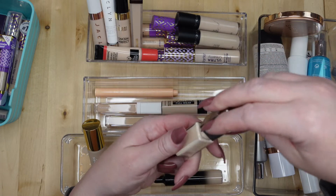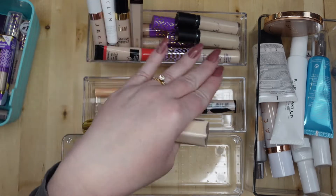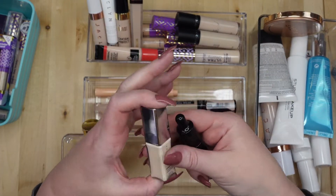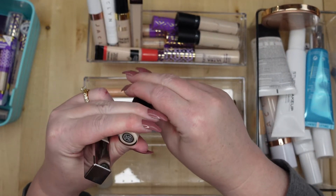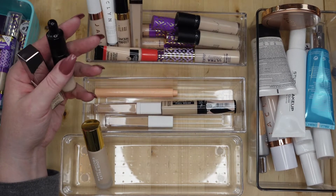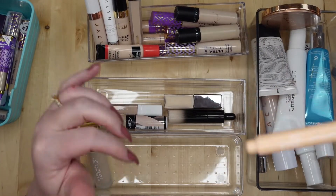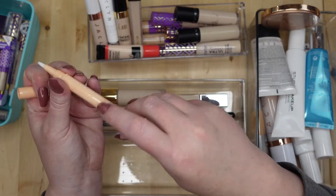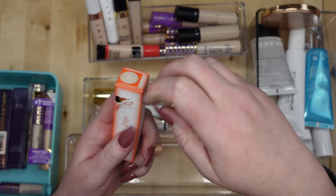The Cover FX Power Play Concealer — I don't think I've ever tried this one, I don't even remember where I got it. I have my two favorites that I grab all the time, so I don't have opinions on too many others. I'm going to try this — Light 103. I've been buying concealers like crazy lately because I need to try different ones. This is the L Flawless brightening concealer, haven't even used it — I just picked it up at Walmart.